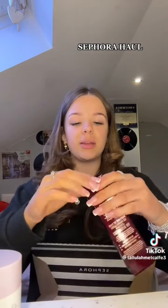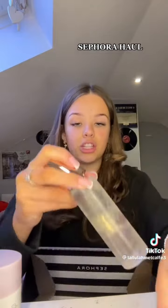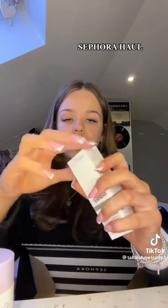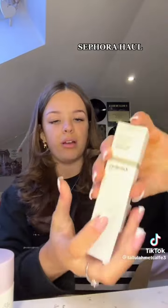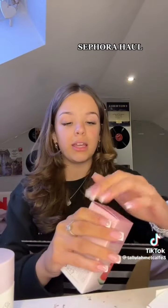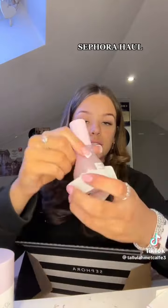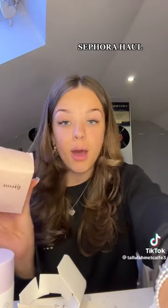Then I got the Charlotte Tilbury setting spray because I've heard a lot of good stuff about that. I almost dropped it! This is what it looks like — so cute. Then I got The Ordinary hyaluronic acid because I've heard a lot of good stuff about that too. And then I got the Glow Recipe Dew Drops.